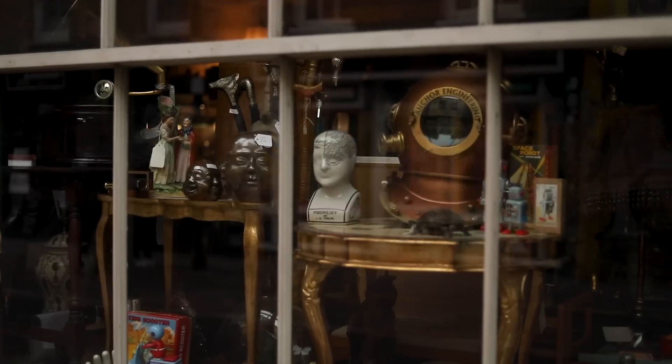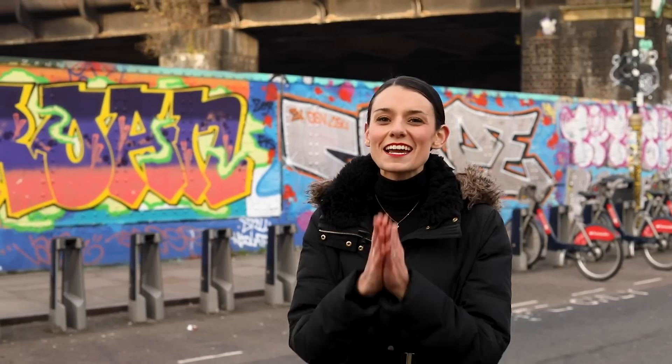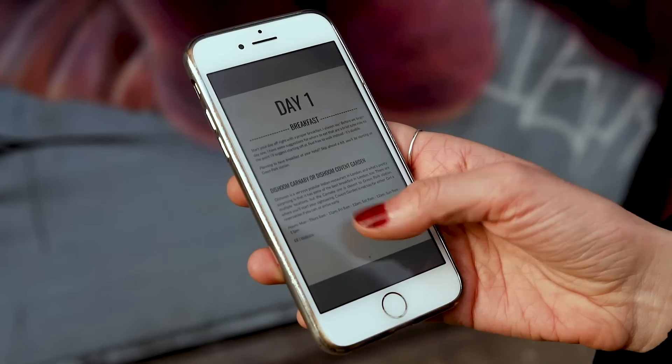If you feel like it's going to take you hours and hours to plan your itinerary for your London trip, well, you're right. But I can help you with that. It's back! The 2019 version of the three-day itinerary is here and you can get it right now.